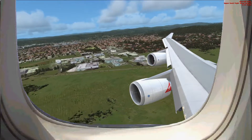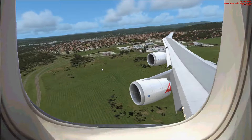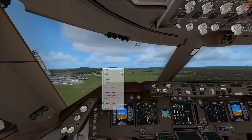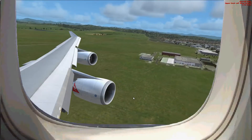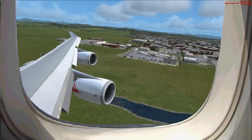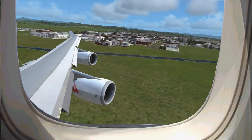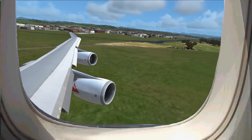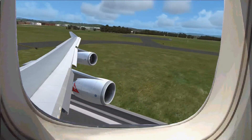Approaching 3-5. Approaching 3-5. 500. 400. 300. 200. 100.